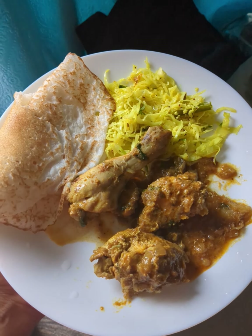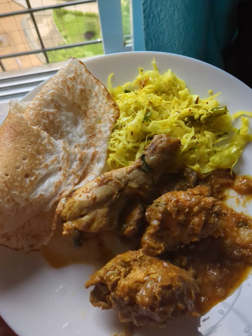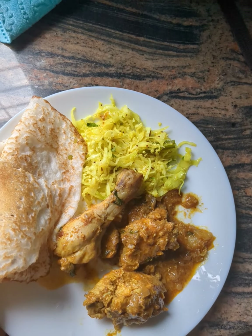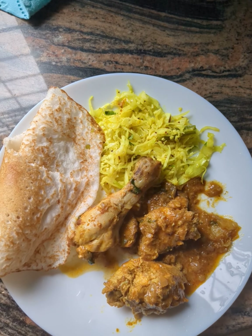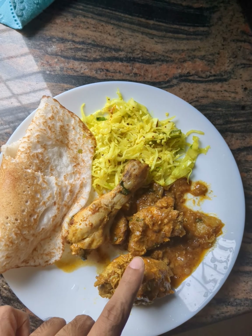Hey guys, I wanted to do a quick video on the series of things I eat every day while I'm trying to lose weight. I just wanted to show you that I'm not trying any kind of elimination diet. Here you have your carbs, you have your veg, and of course protein.